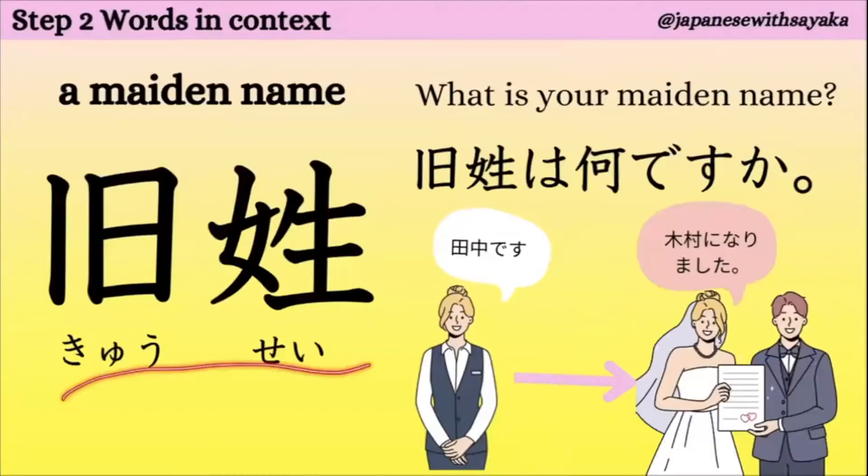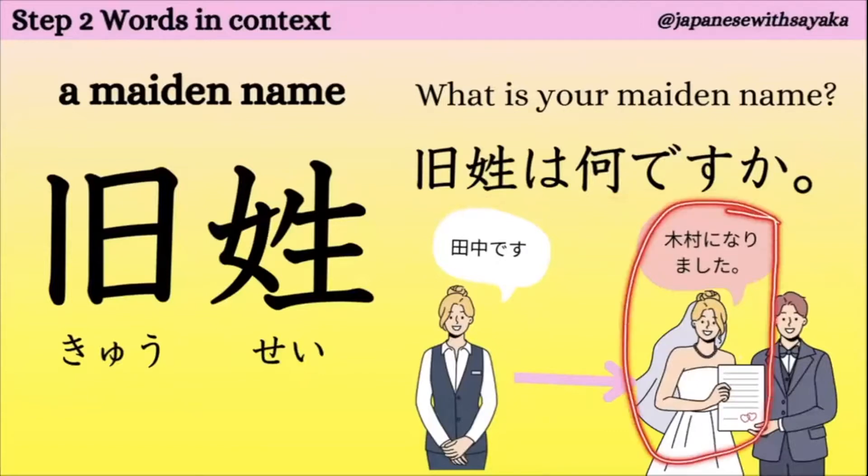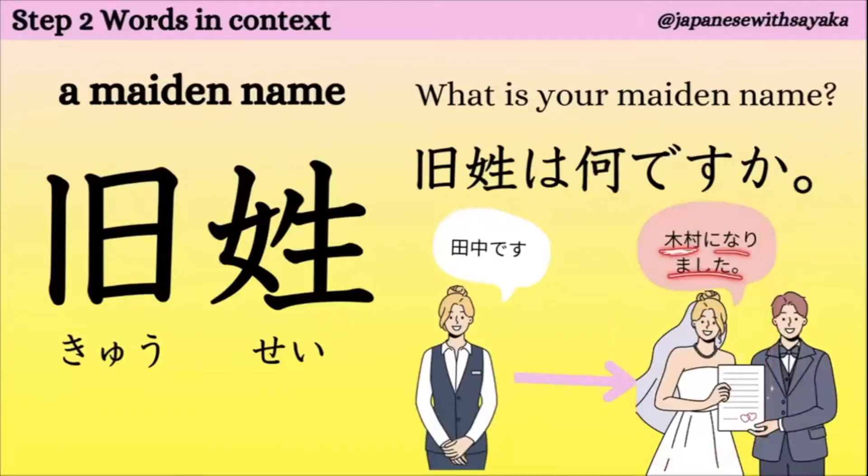1. 旧姓。旧姓は何ですか？ここに、木村になりましたという女性がいます。結婚したので、木村という名前になりました。じゃあ、旧姓は何ですか？結婚する前、田中さんです。